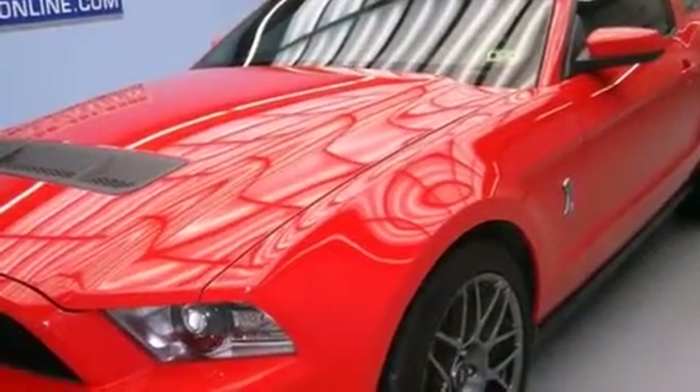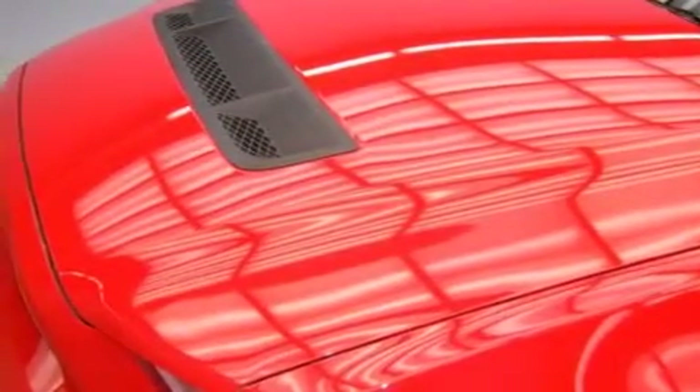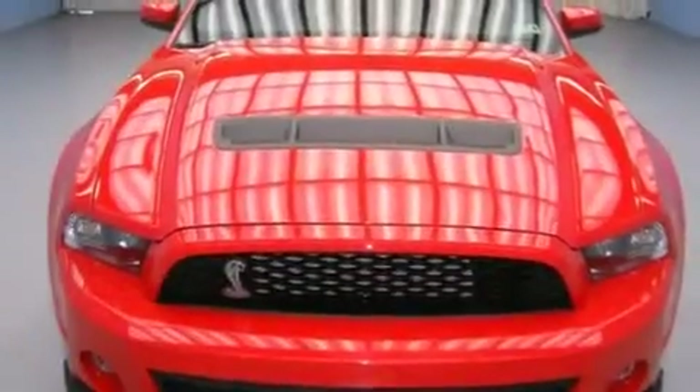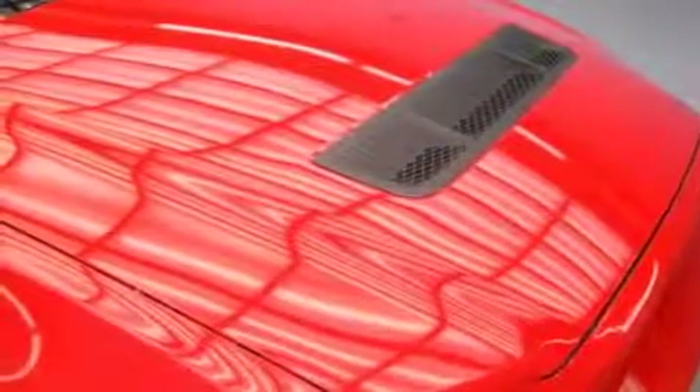The following features are also included: a low-tire pressure indicator, a power driver's seat, cruise control, a passenger side mirror mounted blind spot camera, the MyKey system, side curtain airbags, latch-ready child seat anchors, and air conditioning with automatic climate control, and a rear window defroster.